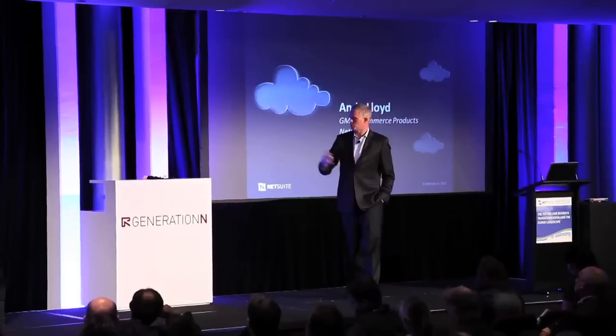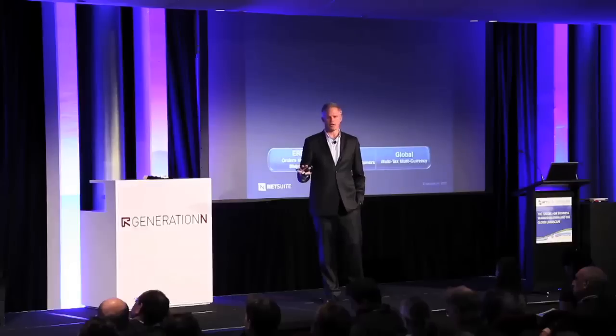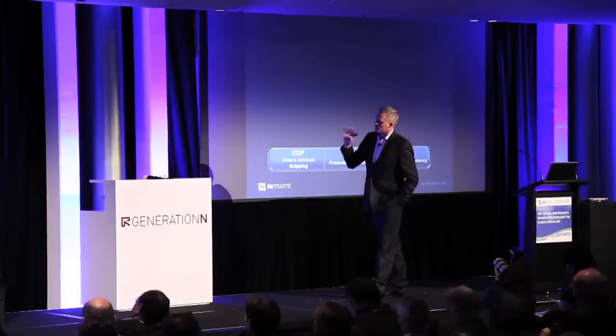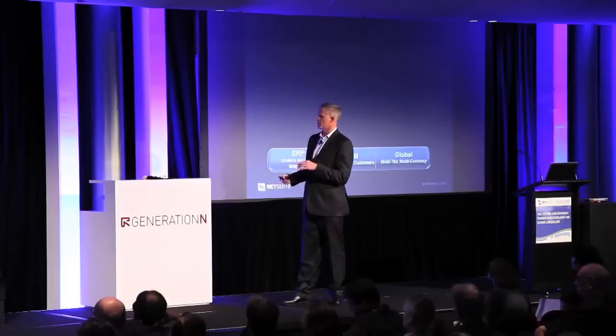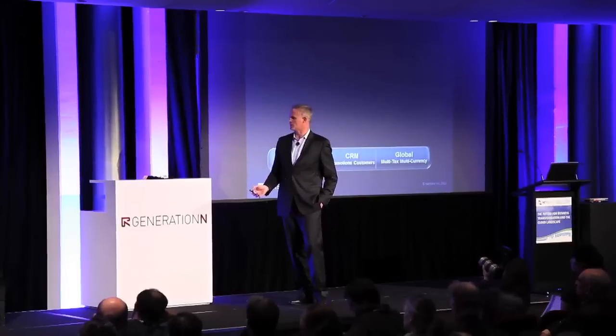We're going to put up some slides here that are actually software architecture slides, which is usually about the point where the audience goes to sleep. But we'll try and express the importance of these things. When you look at SuiteCommerce, the core thing that we've done is built upon the foundation of the idea that everything you need to run your business is already resident within NetSuite. When all of your data is resident within NetSuite, it empowers you to expose that data to your customers, your partners, and your vendors in whatever way is most appropriate. It's built directly on top of the ERP, CRM, and multiple currency and tax modules built into NetSuite.